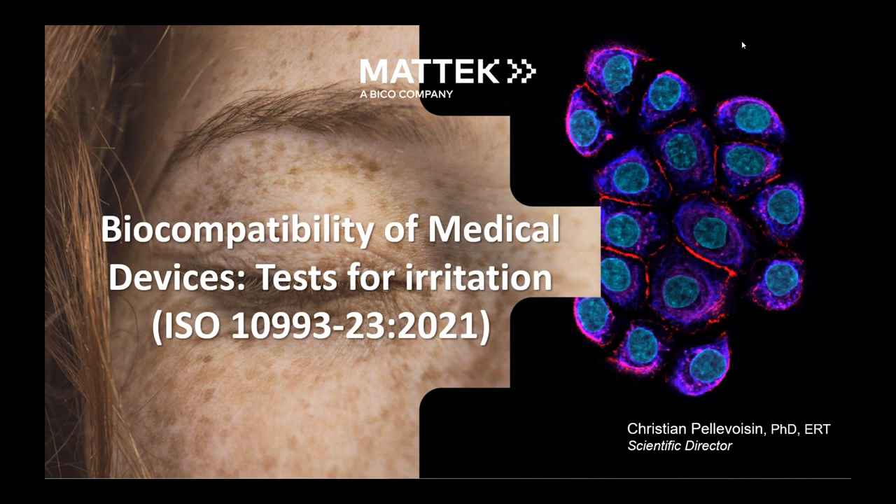It's my pleasure to introduce our panel. First up is MedTech Scientific Director and Toxicologist, Dr. Christian Pellevoisson, joining us from France today. During his career, he's been involved in projects that led to the introduction of new reconstructed human tissue models and in vitro methods for evaluating the safety and efficacy of products in different industries, including cosmetics, medical devices, and pharmaceuticals. As chairman of the French AFNR Commission for Biocompatibility of Medical Devices and convener of Working Group 8 for Irritation and Sensitization of the ISO Technical Committee 194, he participated in and conducted projects that led to the publication of ISO standards 10993-23 for irritation and 10993-10 for skin sensitization.